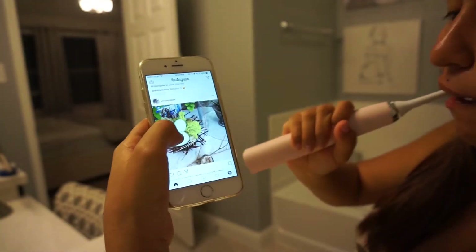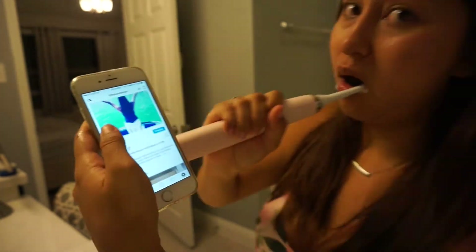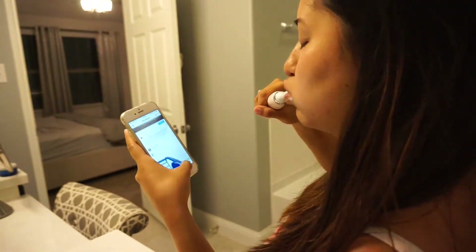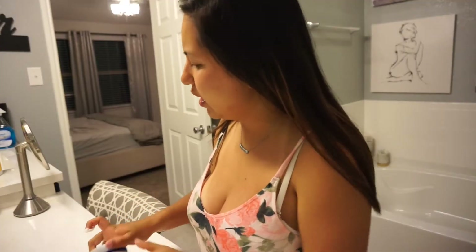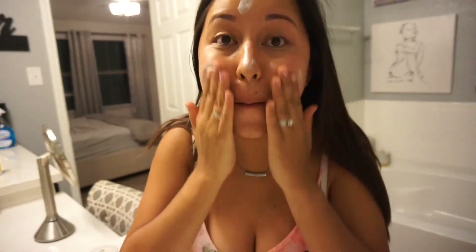Then I grab my toothbrush and brush my teeth. I got this toothbrush mainly because Kourtney Kardashian had it — how sad — but it really helps keep my teeth clean and white. While I brush my teeth I get on Instagram, and then I put my Invisalign back on so my teeth don't get crooked.